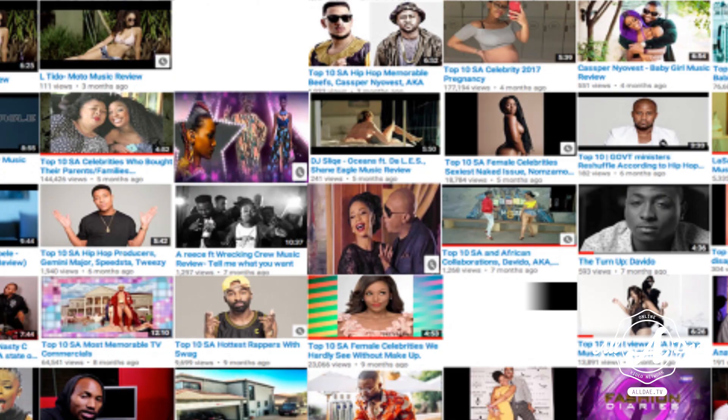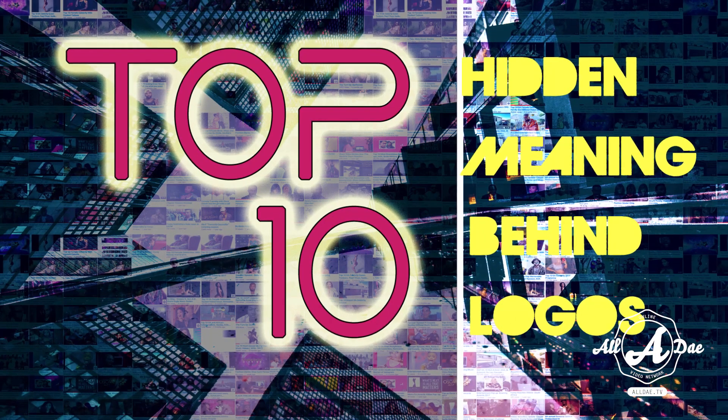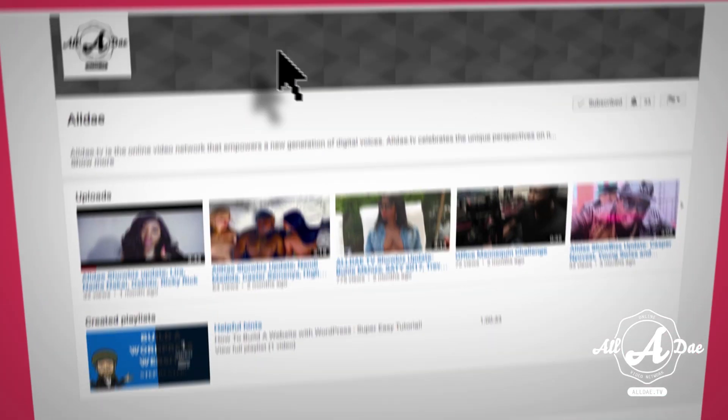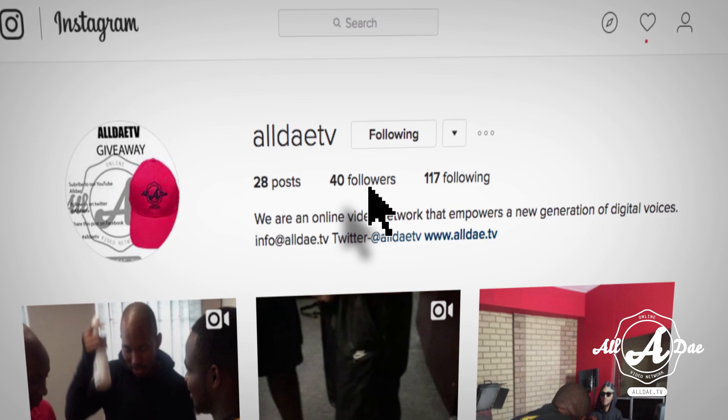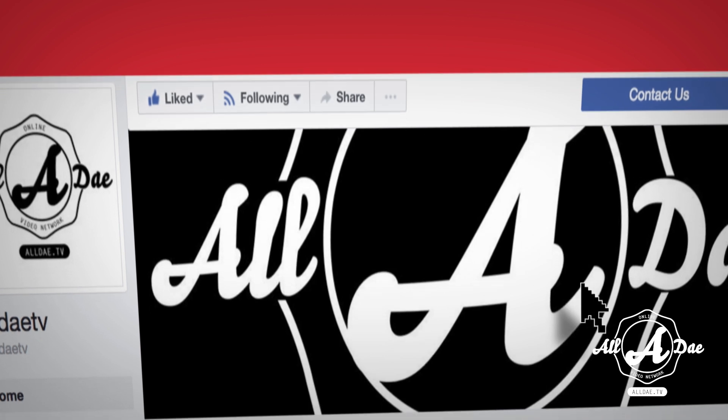Hey guys, thank you for tuning in and welcome to another installment of All Day TV Top 10. This week we'll be exploring the hidden meanings behind 10 very famous logos belonging to some of the biggest brands in the world. Before we begin, please make sure to hit that subscribe and bell button — and like the best things in life, it's free. If you've done so already, let's begin.